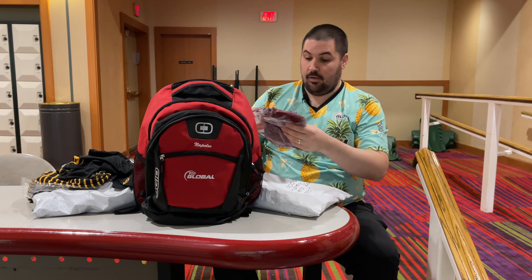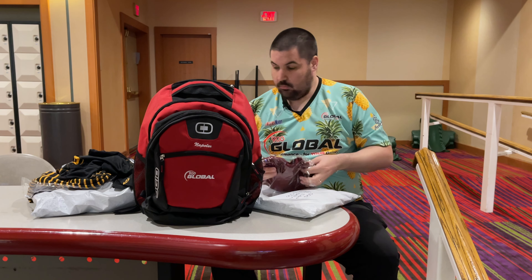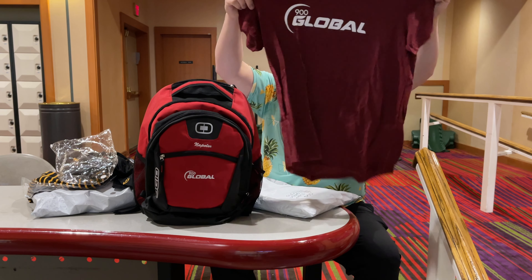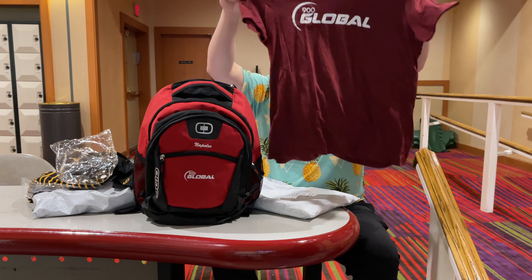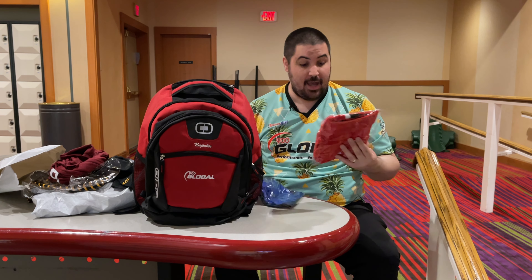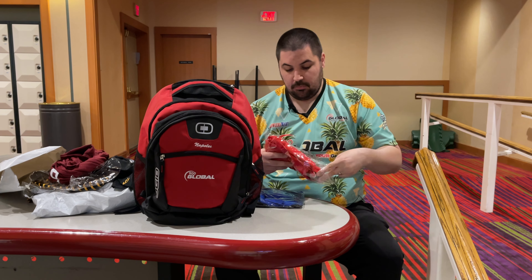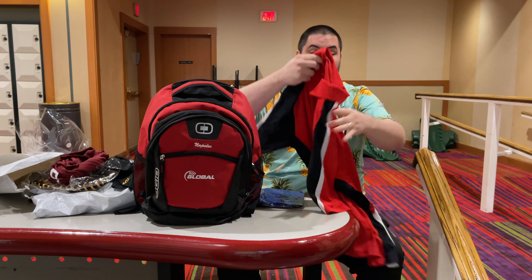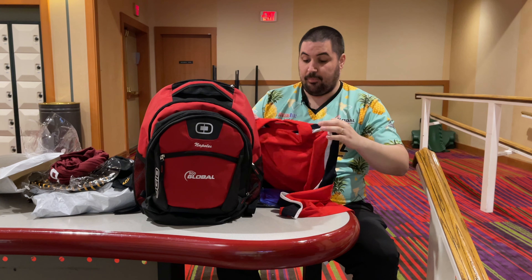Next we've got what looks like possibly a t-shirt — yeah, a nice little 900 Global t-shirt. I like this material; it's really, really soft cotton. And then the third item — actually, there are four items in here. It says there can be a minimum of three items in every bag, and this bag happened to have four. The third item is a red 900 Global polo. Red is my favorite color, so I'm going to wear this like crazy.